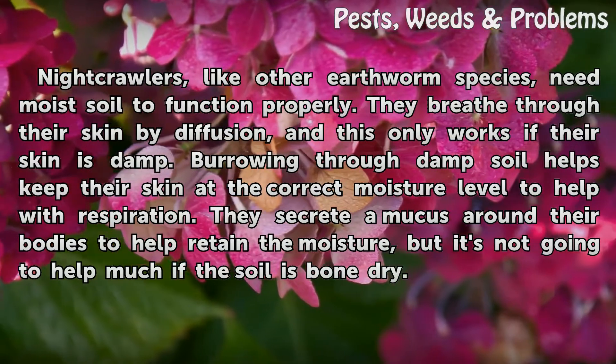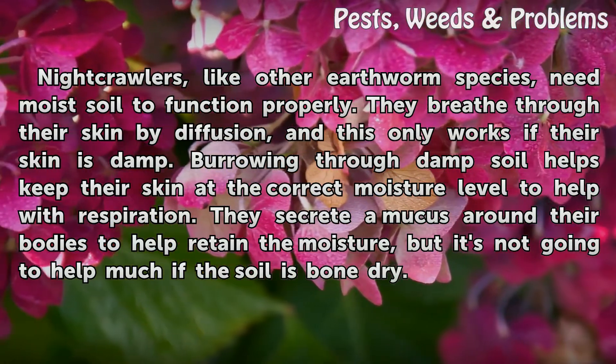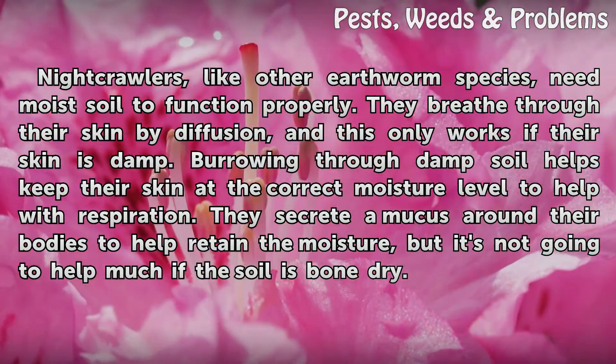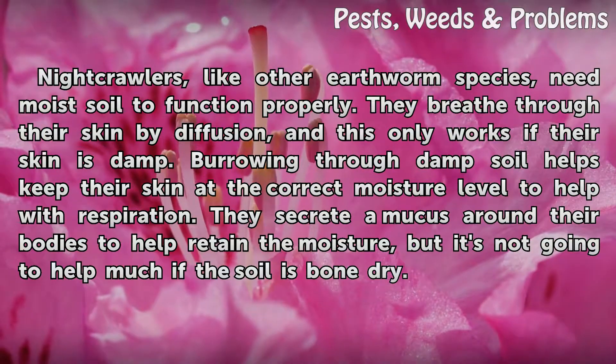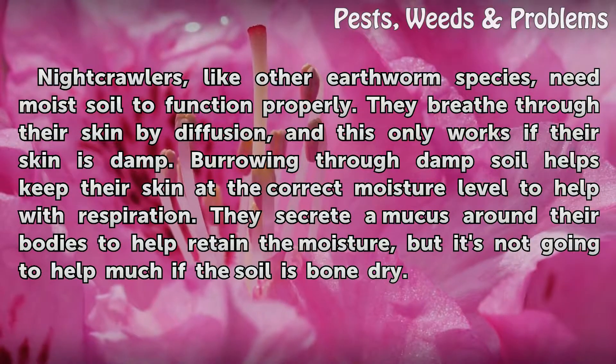Desirable dampness: Night crawlers, like other earthworm species, need moist soil to function properly. They breathe through their skin by diffusion, and this only works if their skin is damp. Burrowing through damp soil helps keep their skin at the correct moisture level to aid respiration. They secrete a mucus around their bodies to help retain moisture, but it won't help much if the soil is bone dry.